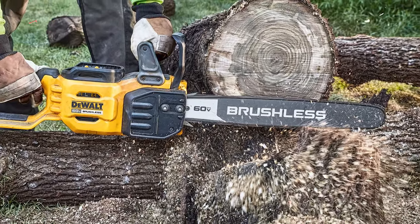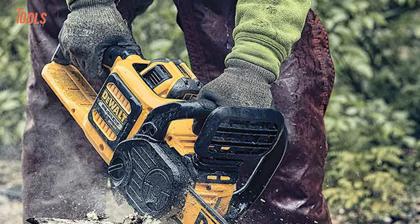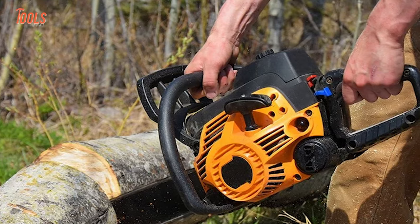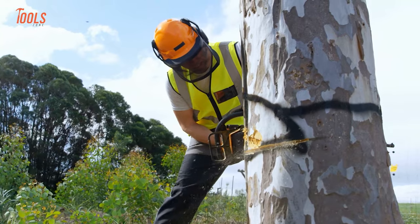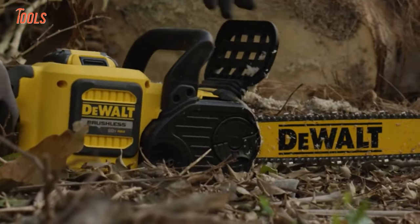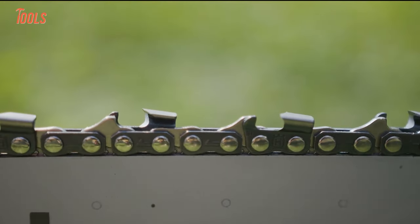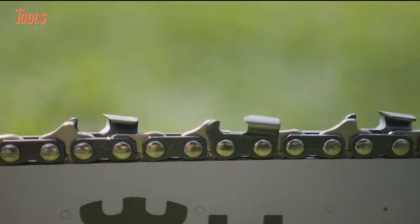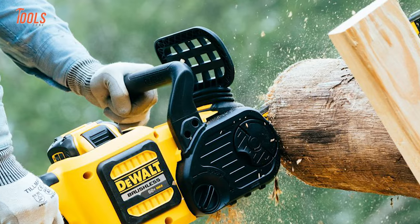The comfy D-grip handle is positioned perfectly so you get ultimate control and stability for all medium to heavy cutting jobs. There's more — the auto oiling mechanism allows continuous lubrication and simply extends the total tool life.